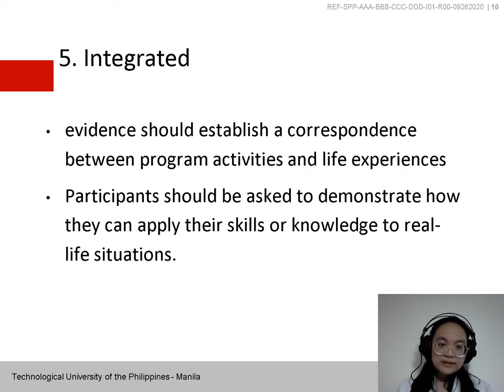Fifth is Configurative — the evidence should establish a correspondence between program activities and life experiences. Participants should be asked to demonstrate how they can apply their skills or knowledge to real life situations.